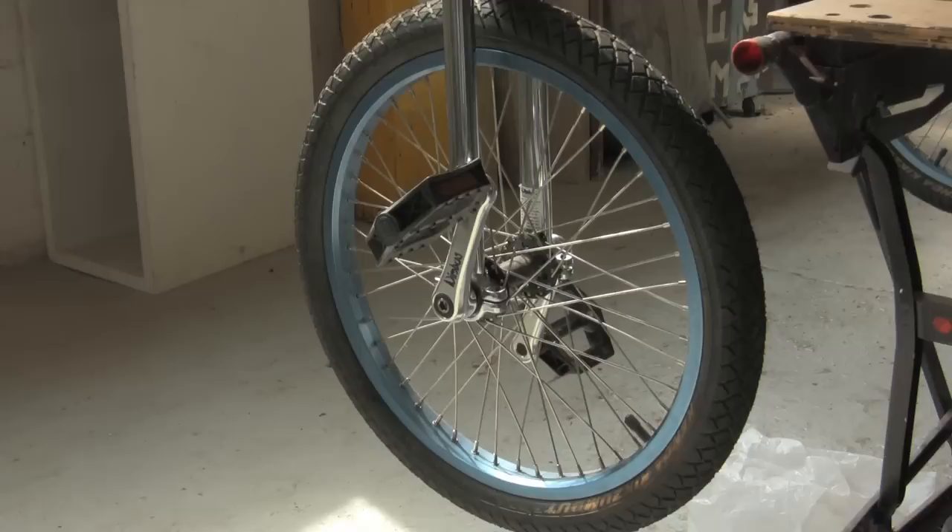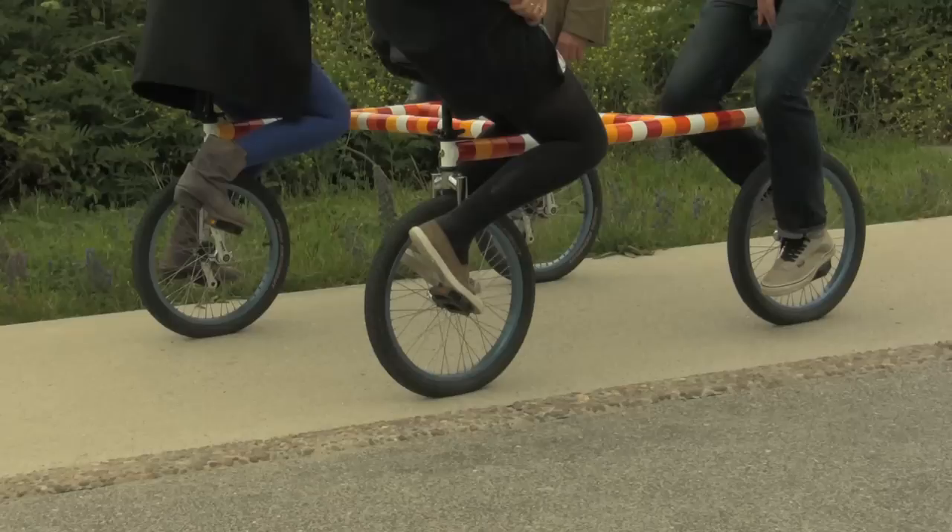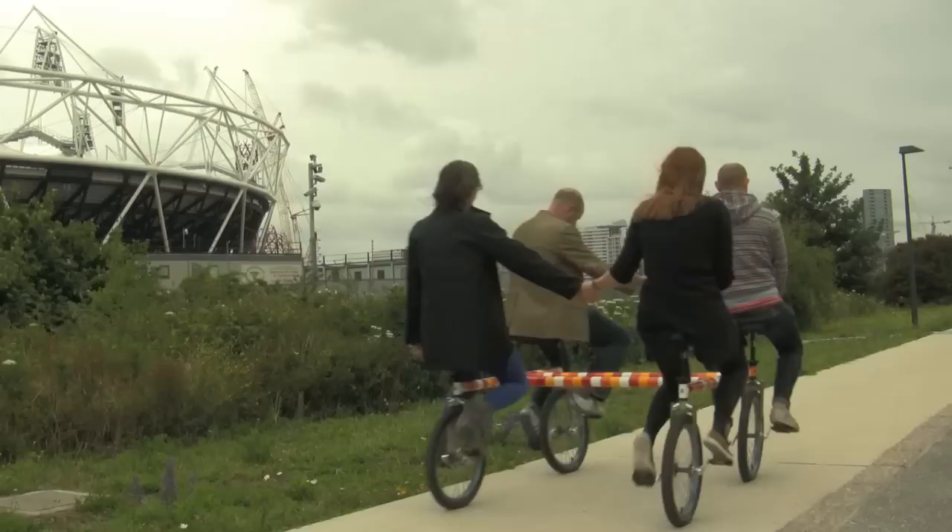As a ready-made component, we took a unicycle and utilised that. But the thing about unicycles is they're really incredibly difficult to use. So the idea was: could we design a frame that attached four unicycles together so that almost anyone could ride the unicycle, because it supports you.